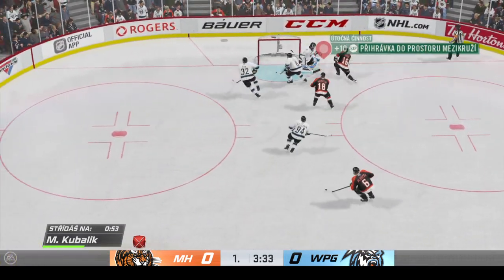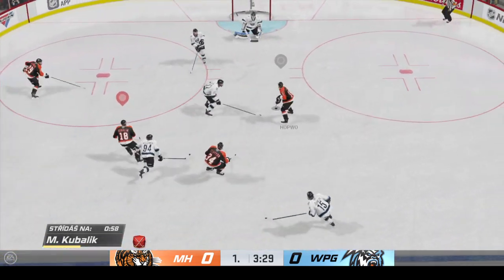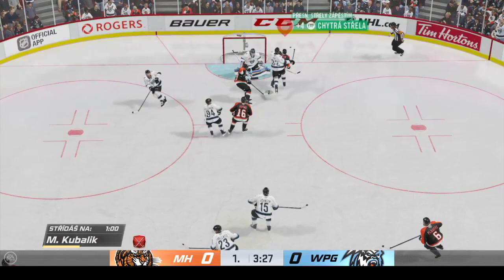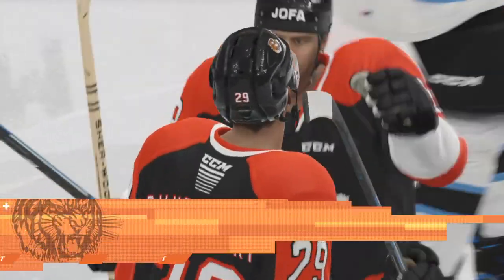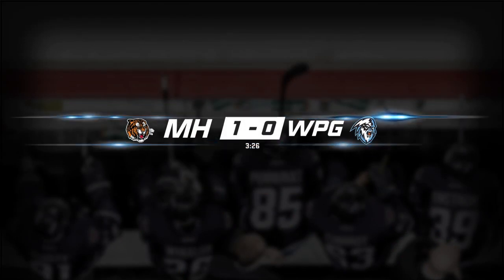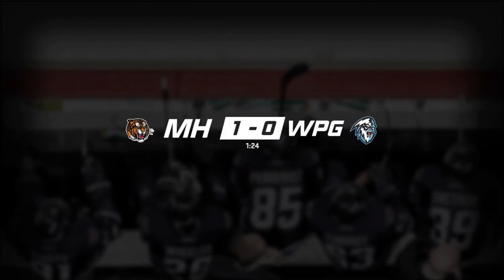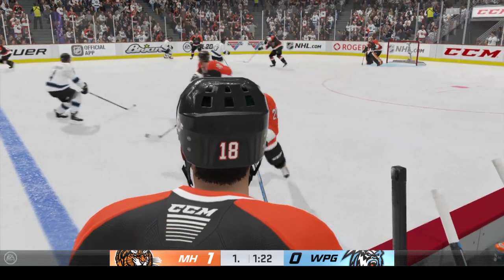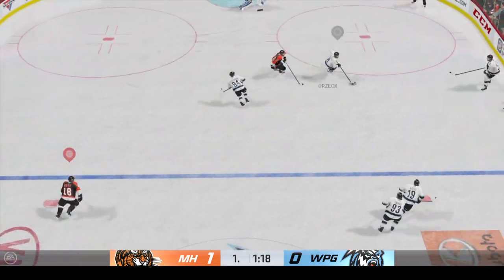Moves the puck inside the offensive zone. Winnipeg's gained possession along the boards. Oh — great read. Shot. He scores! Shokes on the rebound and makes it count. Madison Hatz on the board first, leading 1-0. This is hard work to get on the board here — neither team giving up a lot. But now we got one. Maybe it'll open up here in the late goings of the period. 1-0 is where we sit at this point.